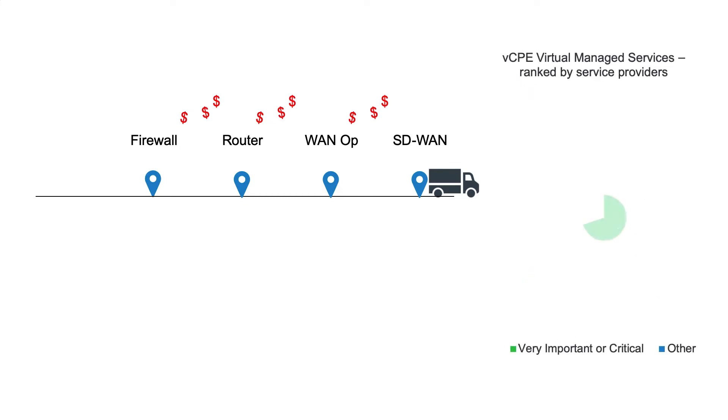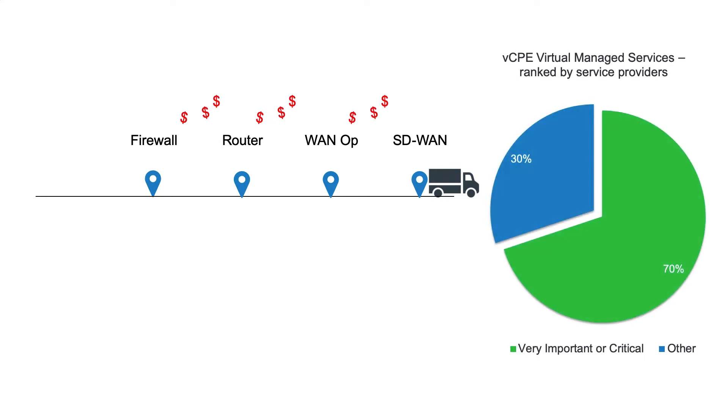In fact, 70% of service providers surveyed by IHS Markit ranked it as very important or critical for producing new revenues. Successfully delivering virtual managed services can be complicated.